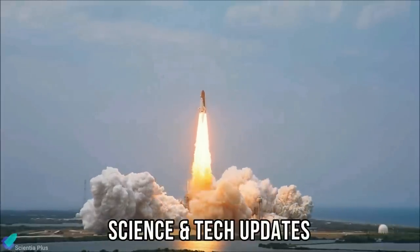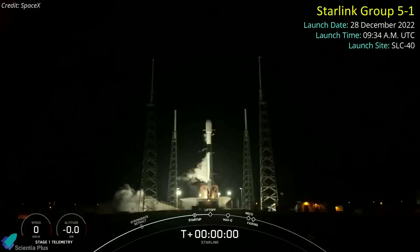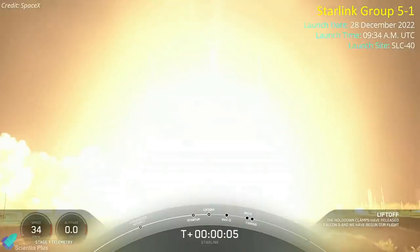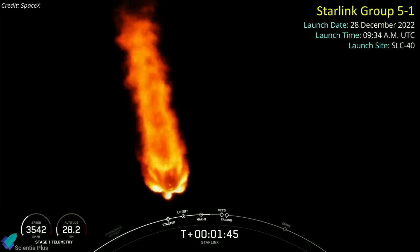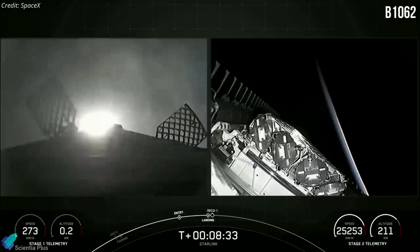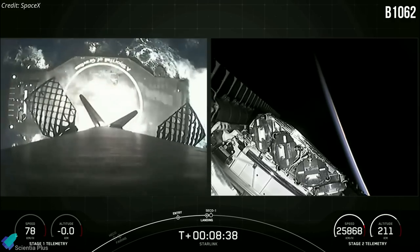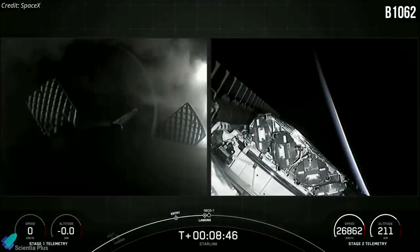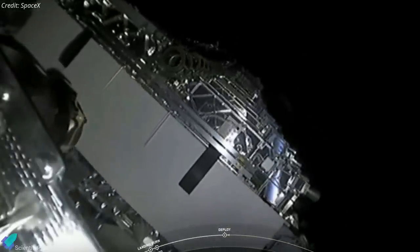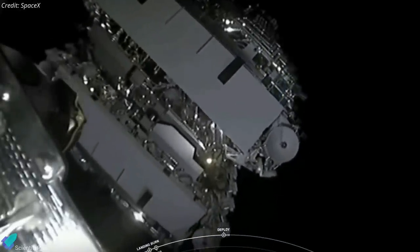SpaceX launched a Falcon 9 rocket topped with 54 Starlink internet satellites into orbit on December 28th from Cape Canaveral Space Force Station in Florida. About eight and a half minutes after liftoff, the Falcon 9 first stage returned to Earth and landed on a SpaceX drone ship stationed in the Atlantic Ocean — the 11th successful landing for this particular booster. About 19 minutes after liftoff, the upper stage released the 54 satellites into a 530-kilometer orbit inclined 43 degrees to the equator.